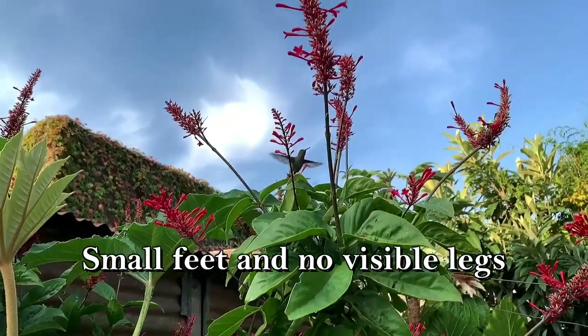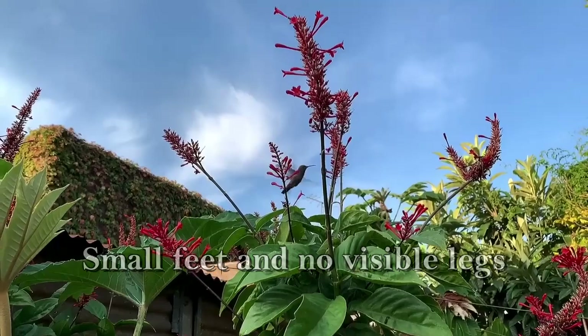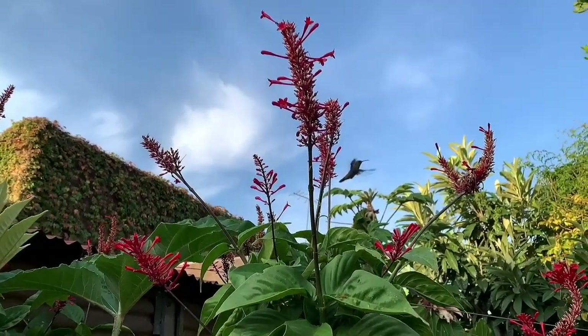They have small feet and no visible legs. When in flight, you probably won't even notice their tiny feet.